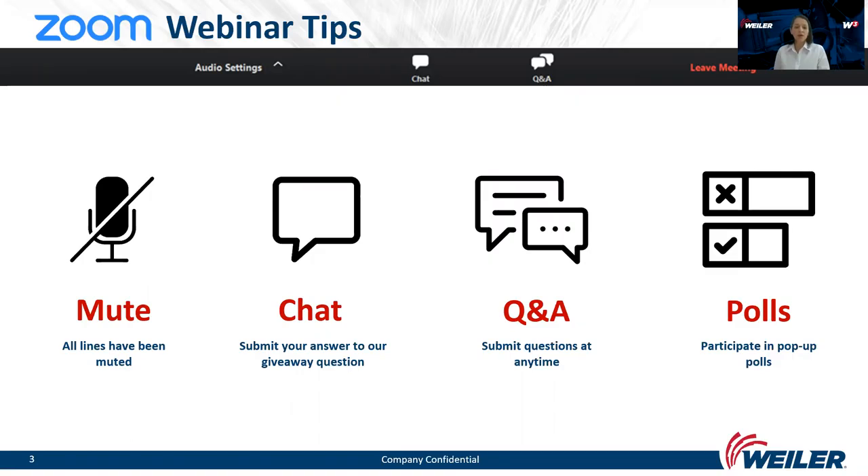Throughout the webinar, we will use several functions — for example, the chat function. You will see some messages in the chat, and in the middle of the webinar we will give you an opportunity to win a present, as always.